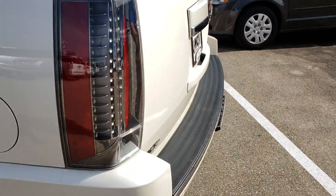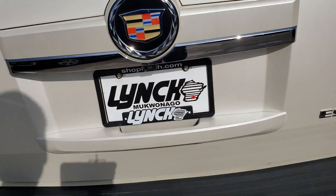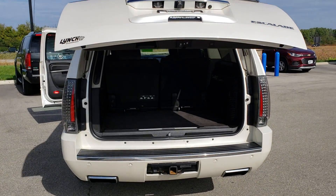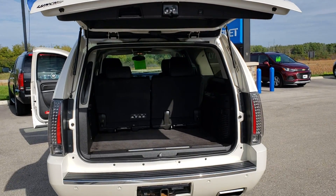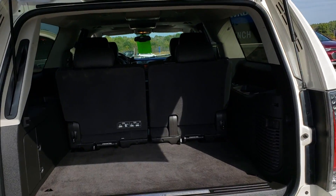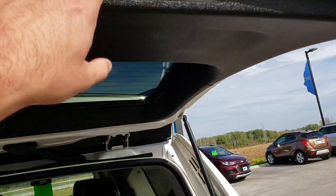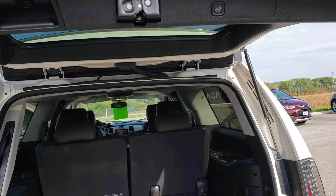And then you do get that power liftgate as well. With this being the previous body style, you do get that removable third row — you can put it into your garage, which kind of gets you a little bit more room back here. And then with a simple press of the button, you can close your tailgate pretty easy.